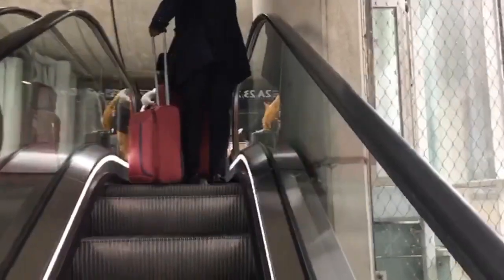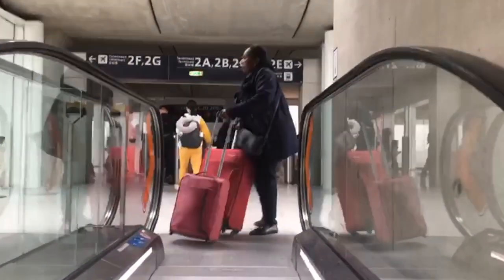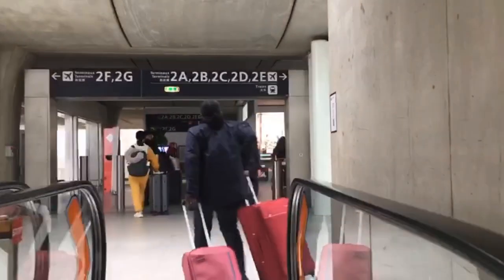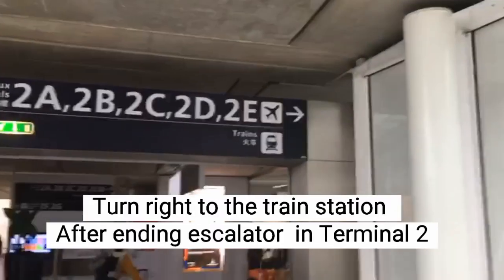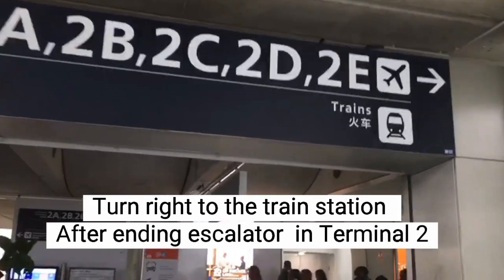We are going walking after coming from the elevator — you turn to the right, and we can see the railway station direction. The Terminal 2 terminals are there as well.